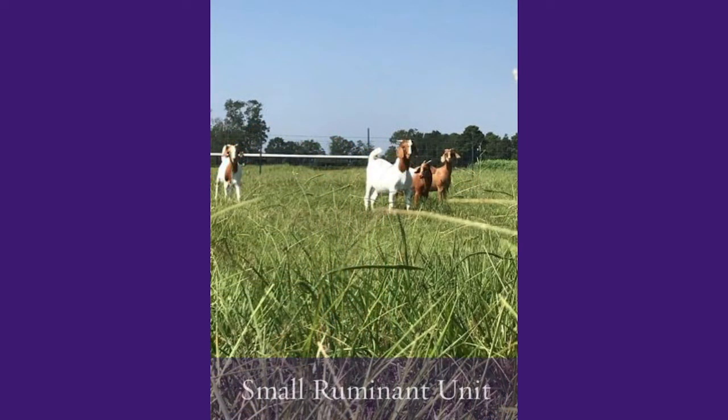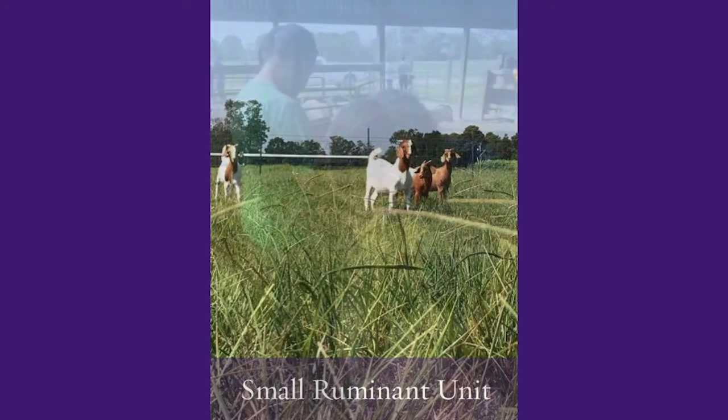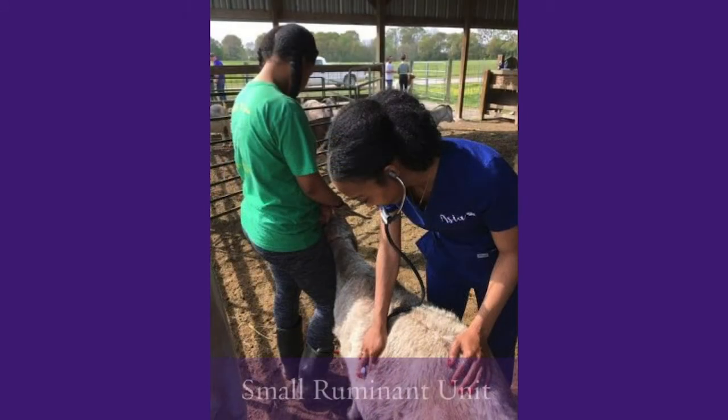Our small ruminant unit has about 50 to 60 sheep and goats, which we're able to utilize in our farm animal practices courses, our small ruminant production courses, as well as for sheep and goat research for our graduate students and faculty.